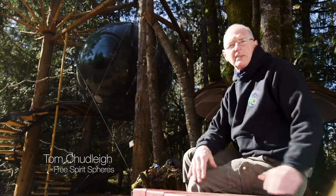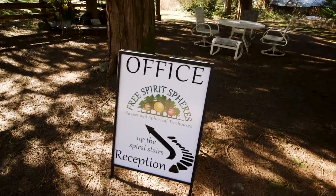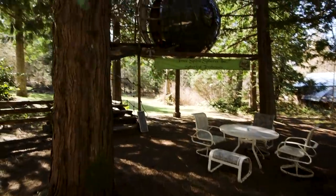My name is Tom Chudley and this is Free Spirit Spheres, a suspended spherical treehouse company. We're here on Vancouver Island in a little place called Qualicum Bay.